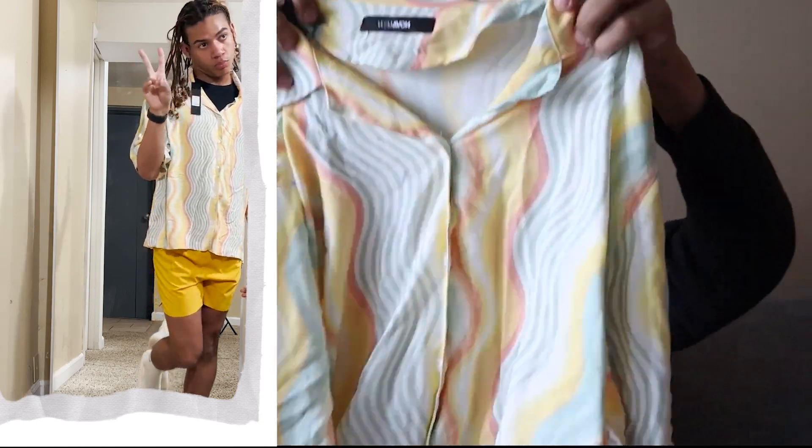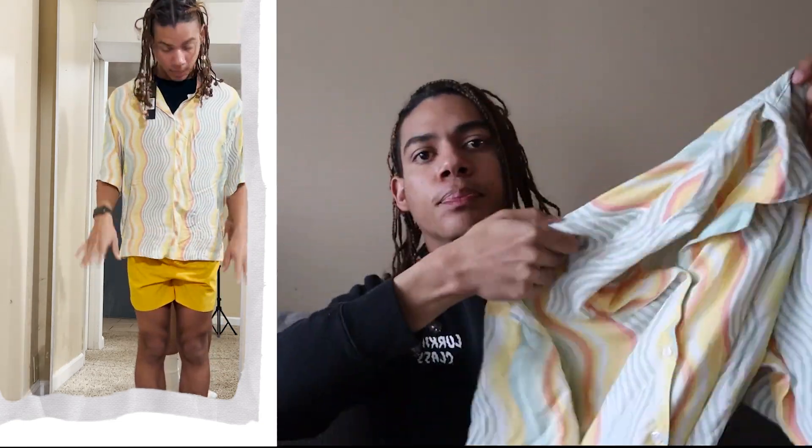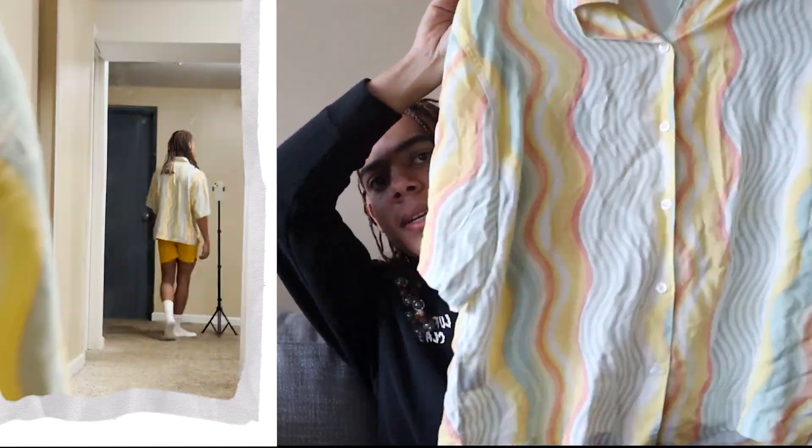Moving into tops from Fashion Nova — first is the 'A Different Wave' short sleeve button-up in a size small. It's a colored button-down and fits really nicely. Sorry if there's noise in the background — they're cutting the lawn.